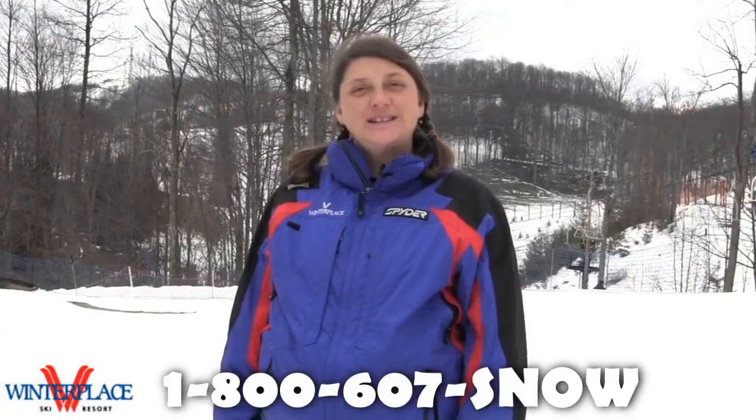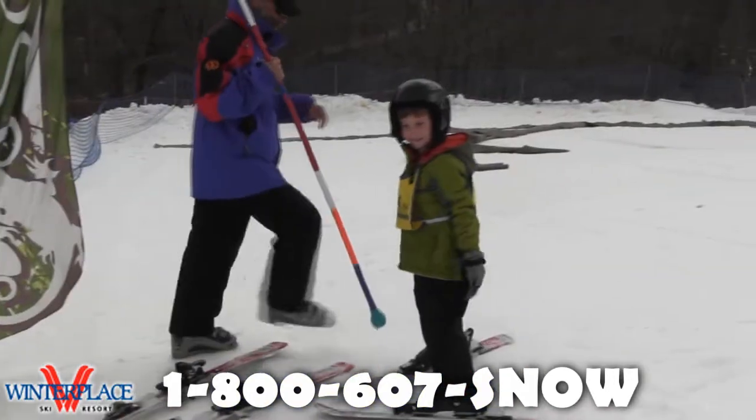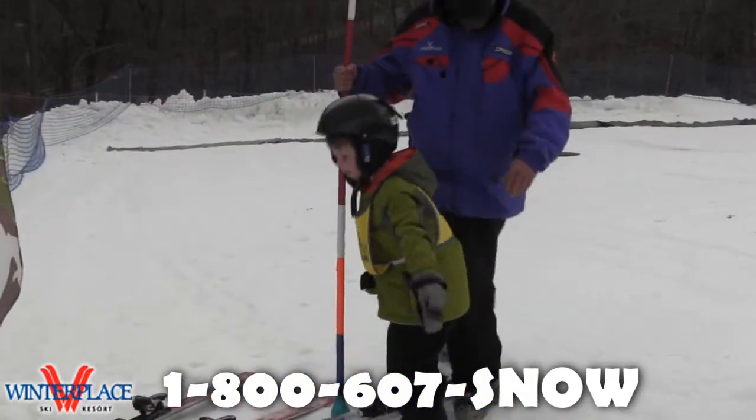So if you're ready to come to the mountain, just give us a call at 1-800-607-SNOW. All we need is your child's height, weight, and shoe size. We'll see you on the slopes!